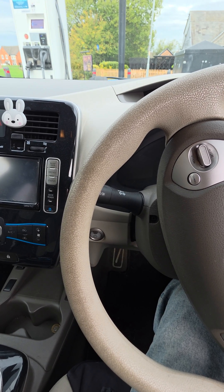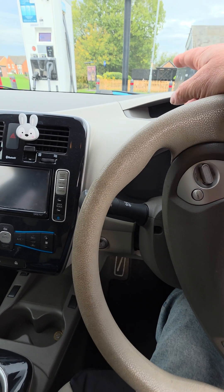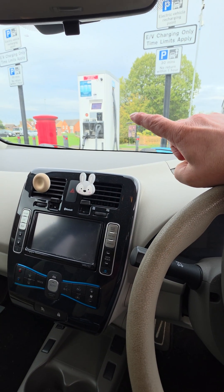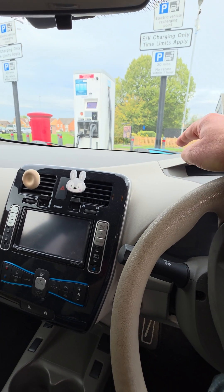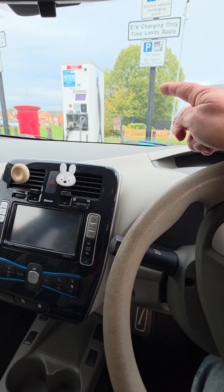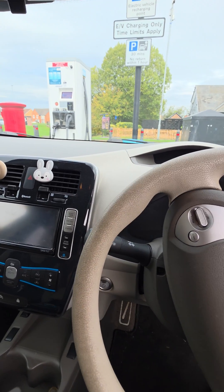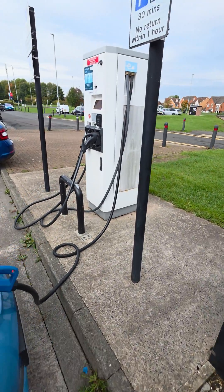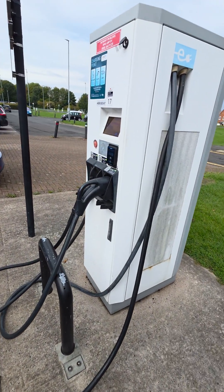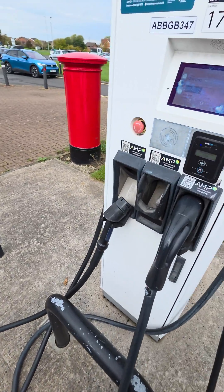So I had this idea that the DC chargers that are available at various places, they go straight into the battery, more or less, and bypass a lot of the electronics that's in the car. So I took it to our local DC charger with only a couple of miles left to spare, and lo and behold, it's charging.